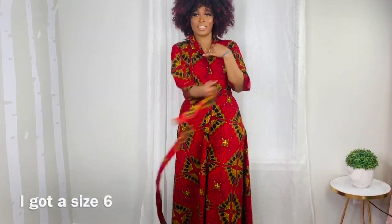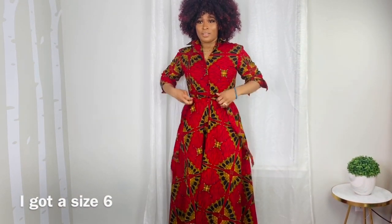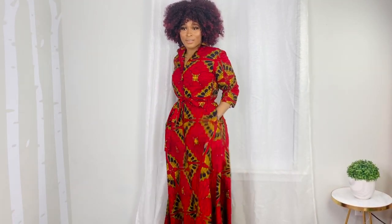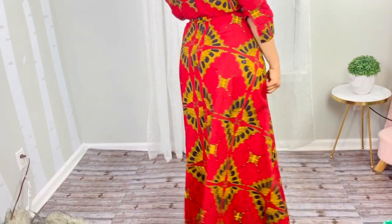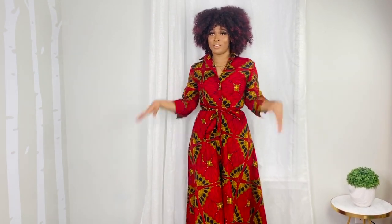This is the second dress. It comes with a waist belt — a waist tie. Sis loves to snatch in that waist. It's really classy and I really like it a lot. It's all the way to the floor, it's really long. So this is for my tall girls — if you're like 5'8", 5'7", this is for you. Their dresses are really long and really classy. I love it so much.